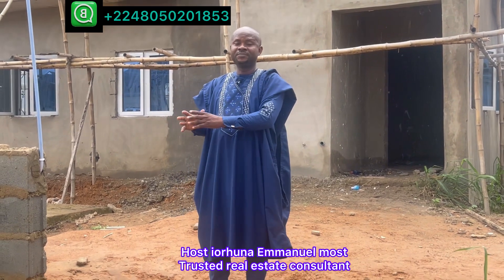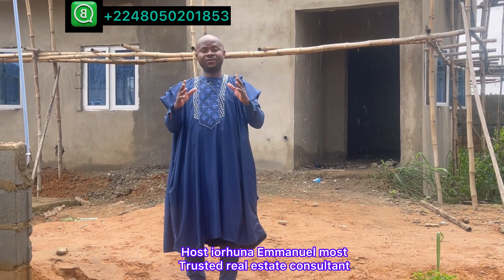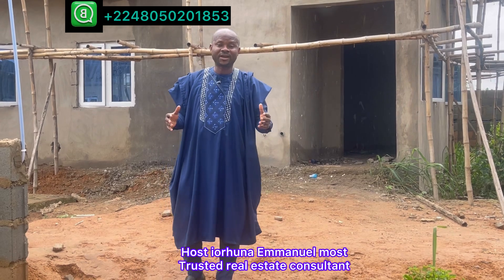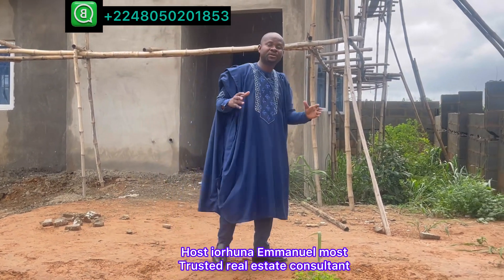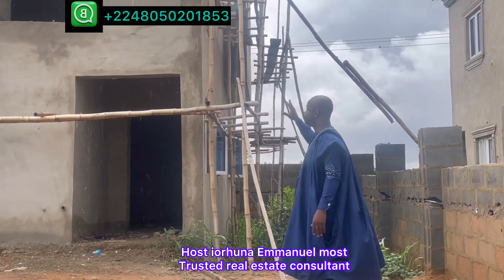So if you are interested in the three-bedroom or the four-bedroom duplex, they are readily available. Or if you are interested in buying the land and building to your satisfaction — building your dream home — everything is available. Today we are going to concentrate much on the duplex.